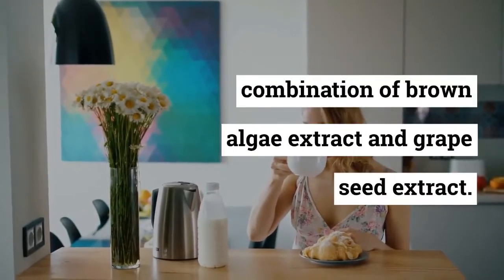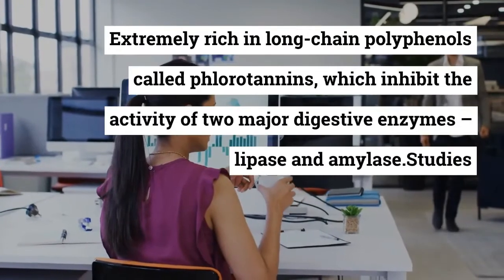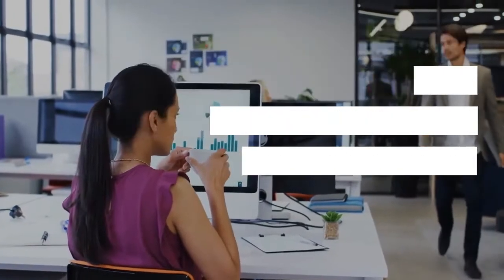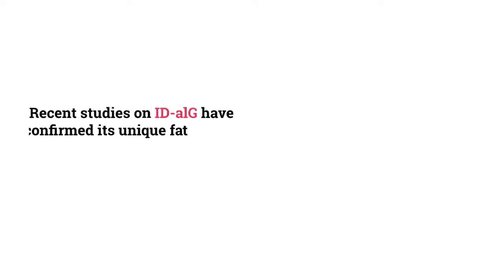The effectiveness of the ingredients is scientifically confirmed — a combination of brown algae extract and grapeseed extract, extremely rich in long-chain polyphenols called fluorotannins, which inhibit the activity of two major digestive enzymes: lipase and amylase.